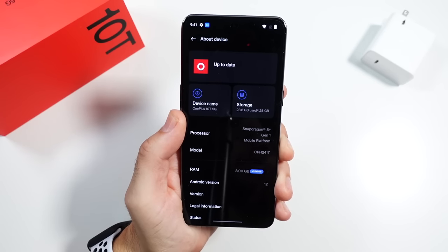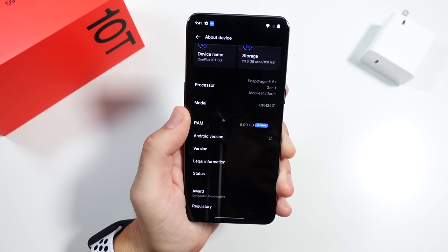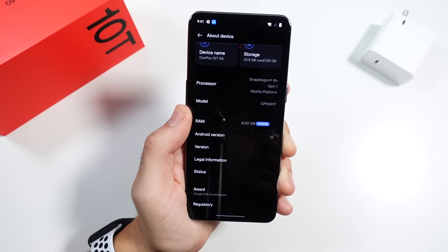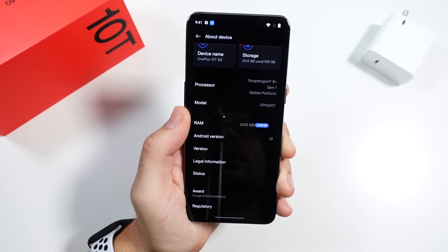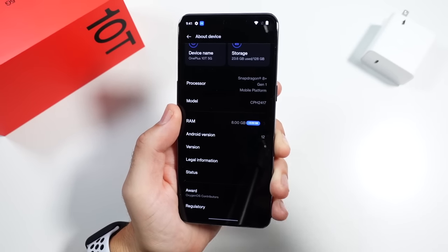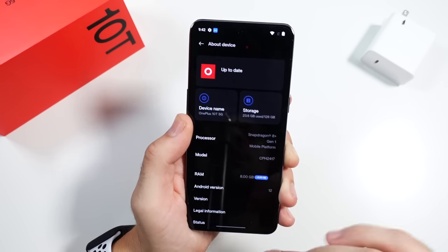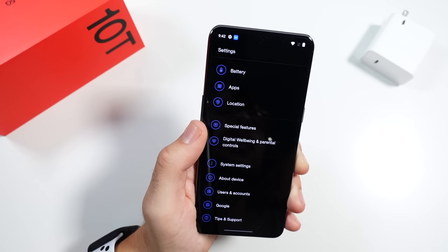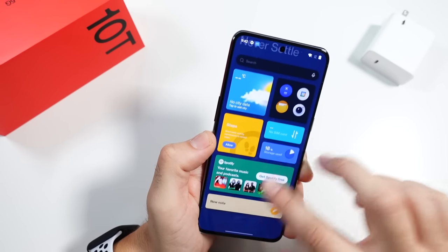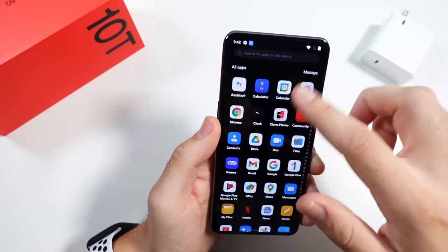When it comes to the actual platform, you are getting OxygenOS 12 — specifically 12.1 on this device. This should get OxygenOS 13 when it becomes available, and you should also be getting Android 13. One of the areas a lot of people have been annoyed with OnePlus is the slower updates — they used to be faster. Hopefully they improve that here. You still get the OnePlus Shelf and a nice app tray on board.